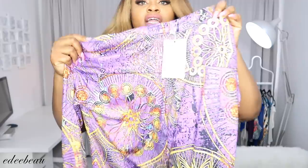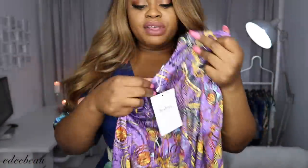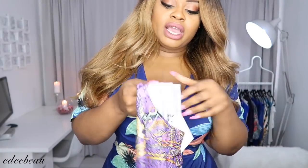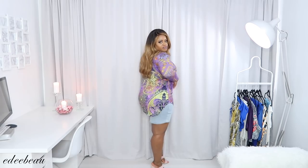Next we have this cute printed top — I got this in a US 14 / UK 18. It's a nice long printed top. Here we have it — it's kind of like a tunic. It's really stretchy but it seems a bit snug; I think a size up would have definitely done the trick. But it fits well around the waist and the hips.